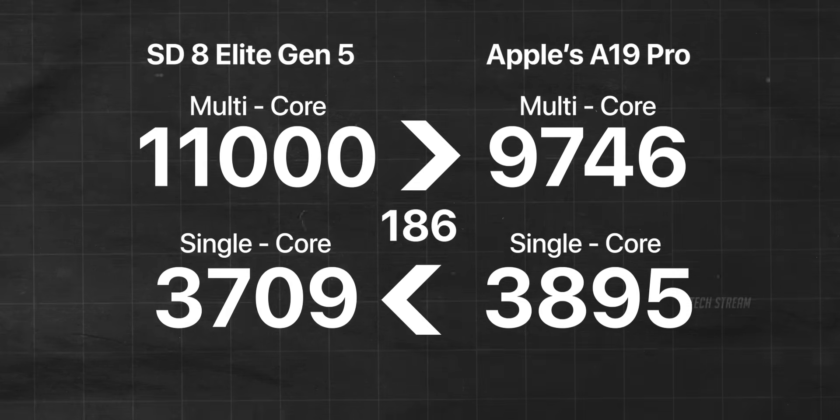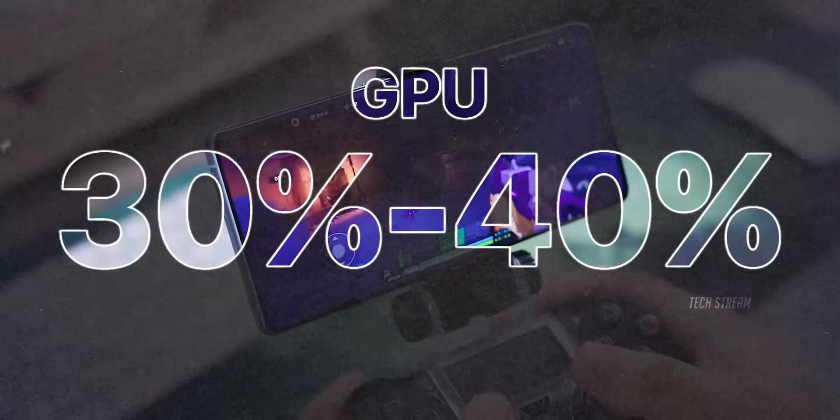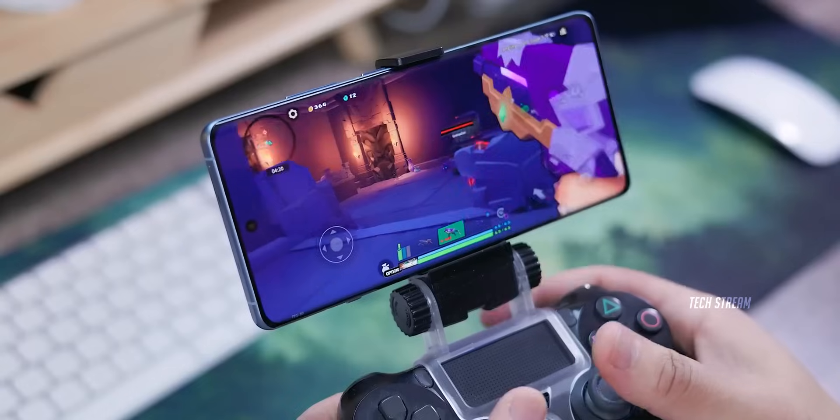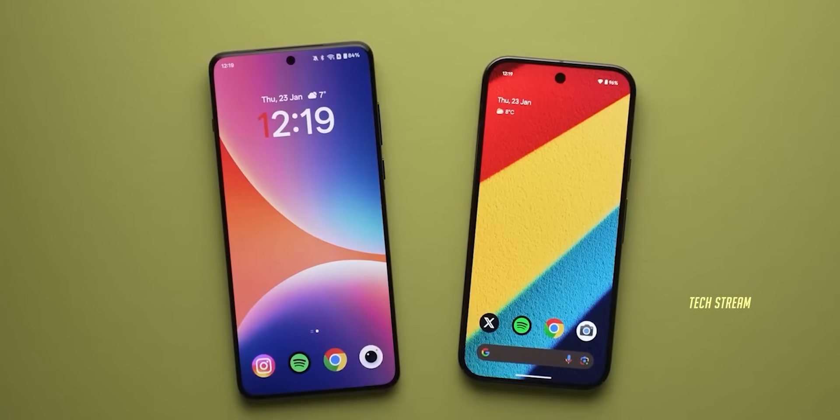What really excites me is what this means for mobile gaming. With GPU scores showing 30–40% improvements across both chips, we're looking at console-quality gaming becoming the standard.